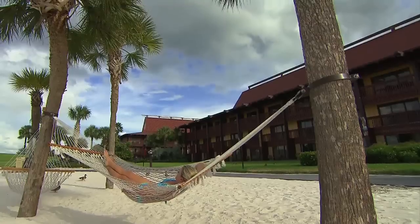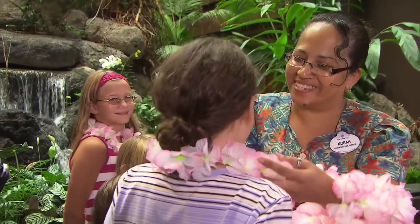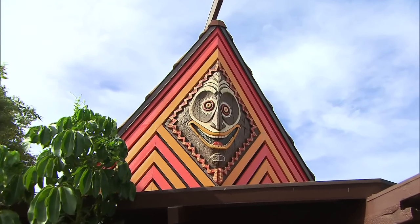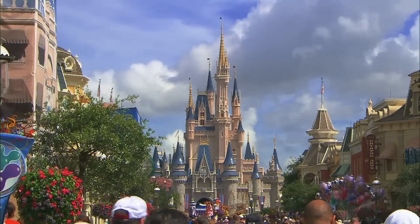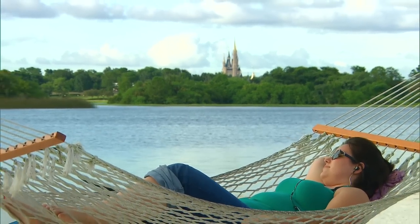Aloha everyone! I'm John, and behind me is Seven Seas Lagoon at Disney's Polynesian Resort. The white sands, coconut palms, decor, and welcoming cast members here celebrate the spirit of cultures across the South Pacific. The Polynesian officially opened October 1, 1971, the same day the Magic Kingdom theme park opened just across the water. So here are 10 things you might not know about Disney's Polynesian Resort.